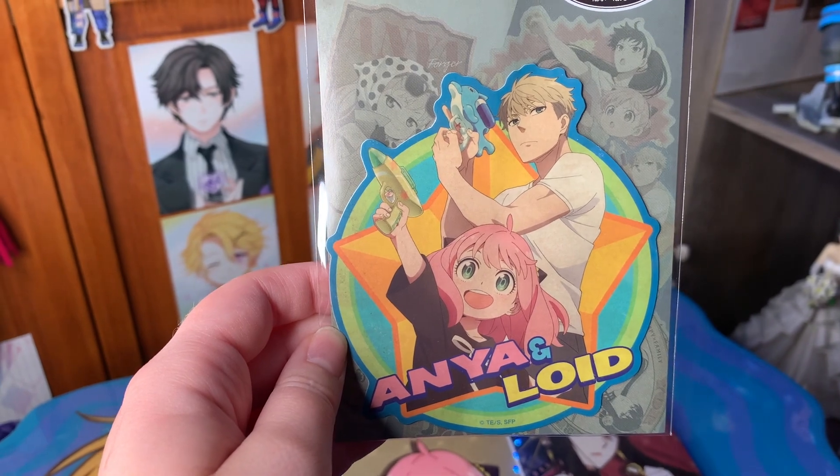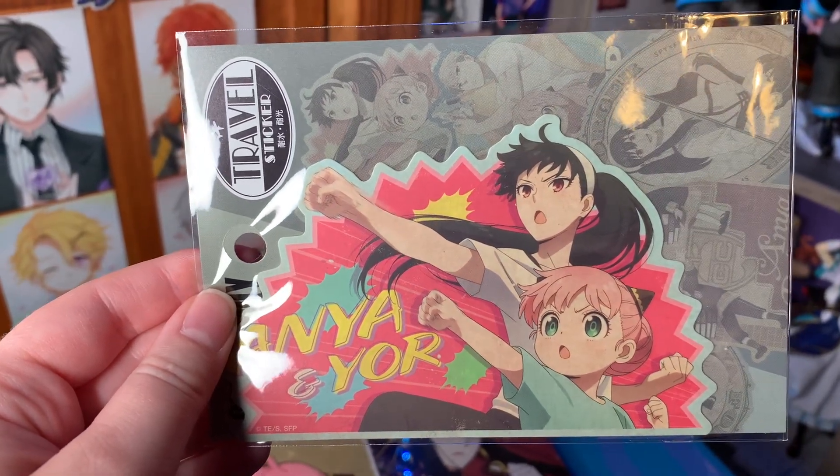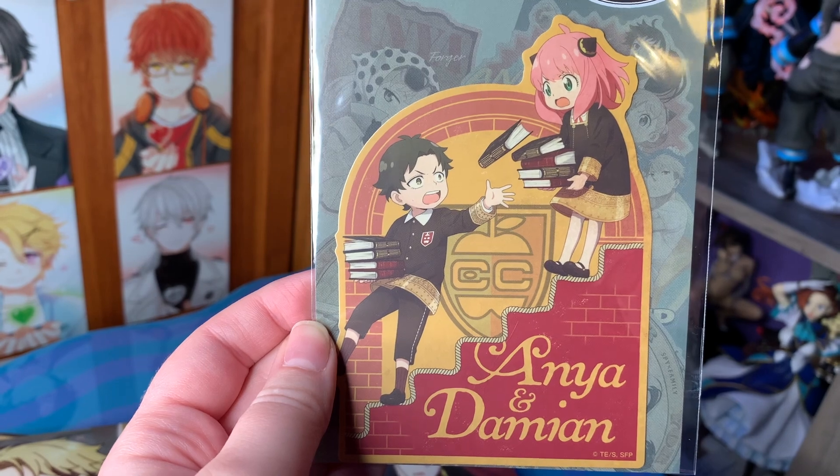I also picked up some Spy x Family travel stickers. We have Lloyd and Anya — I'm torn whether to take them out of the cute wrapping. Then we have Yor and Anya, everything is just so cute. And of course we have Damian and Anya — I really want to see a spinoff of them in high school and see how that progresses, because I think they'd have the cutest enemies-to-lovers dynamic. I'd love to see the friendship blossom and then maybe more as they get older.